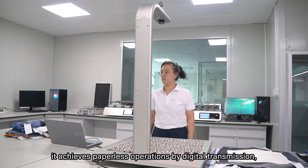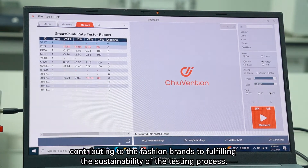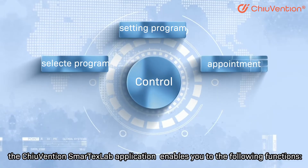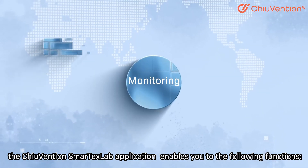What is more, it achieves paperless operations through digital transmission, contributing to fashion brands fulfilling the sustainability of the testing process. In addition, the Chuwen Shen smart tech lab application enables the following functions.